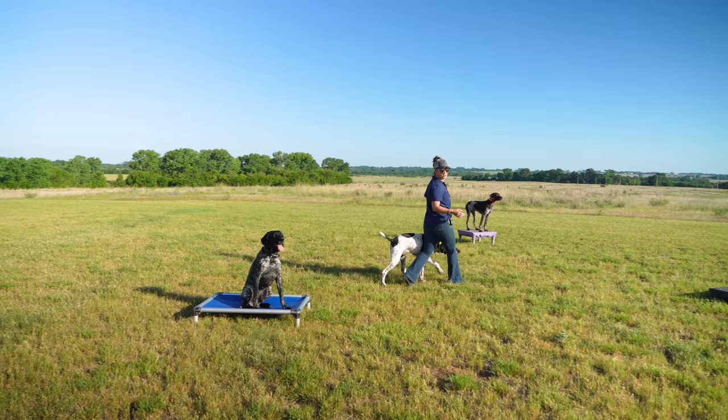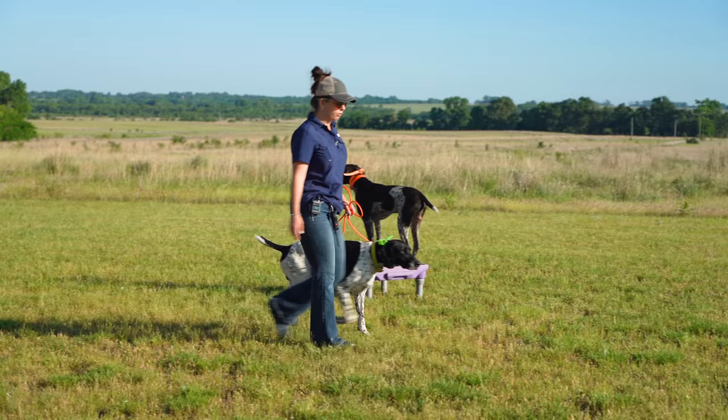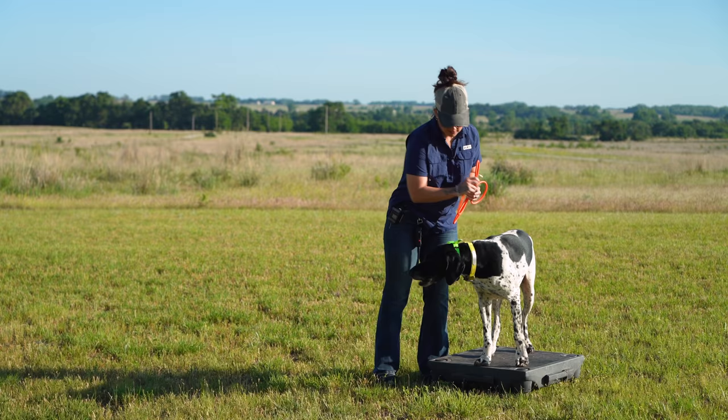I'm going to walk a little bit closer to Legend because dogs are social creatures and he may think Nix walking right next to him is his release to get off — and it wasn't. He did a great job working through that. Kennel. Stay. That looked great.